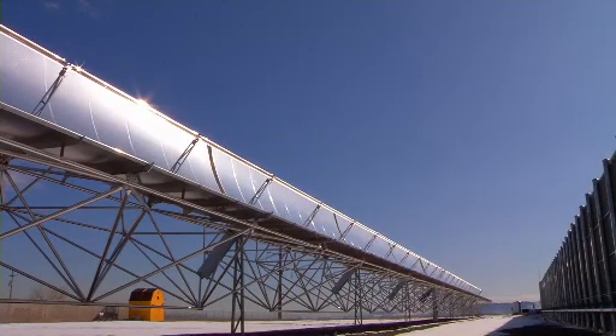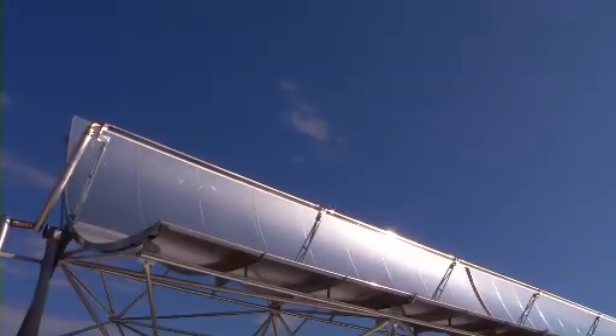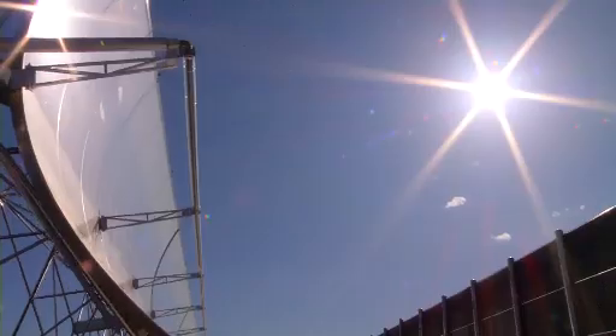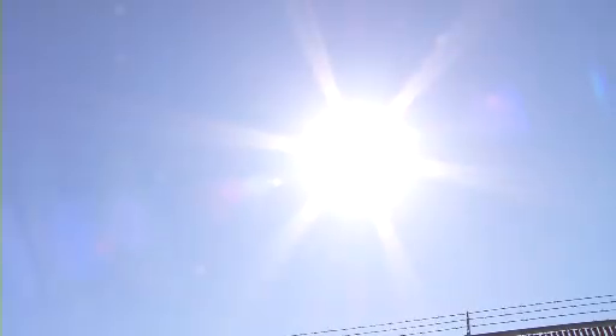Have a look at this parabolic trough system. Parabolic troughs are large mirrors shaped like a giant U. These troughs are connected together in long lines and will track the sun throughout the day. When the sun's heat is reflected off the mirror, the curved shape sends most of that reflected heat onto a receiver.